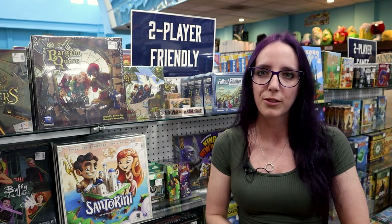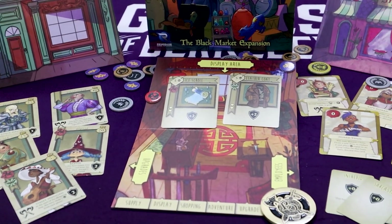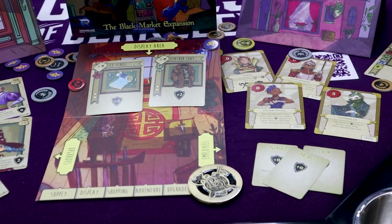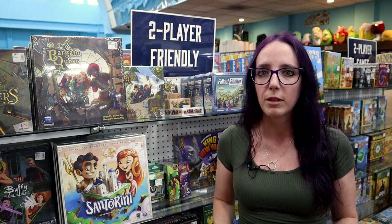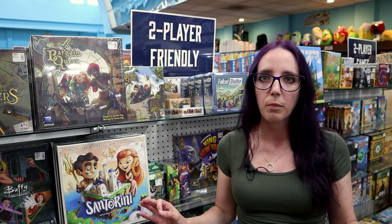I absolutely love this game for a lot of reasons. It has a very small rulebook, meaning you can very quickly learn it and teach it. So it makes it really easy to show to family members who maybe aren't gamers, or if you've got young family members who aren't big into gaming yet — this is perfect for them.